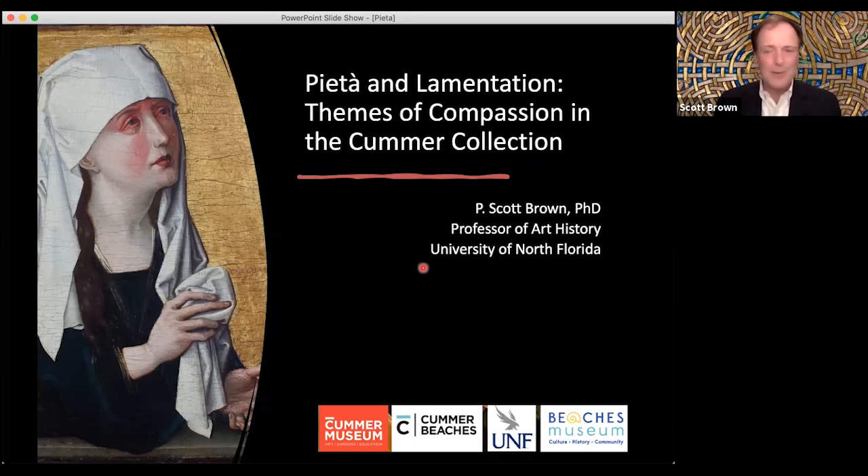Here we are in a new year, midway through — at least we hope we're midway through a pandemic — and it's been a tumultuous time. The subject I chose for the last of our talks is one that maybe is a little balm for the soul at this point in the year and in our human history. The themes in the Cummer collection of the Pietà and the Lamentation are particularly rich, and they treat this very profound and important theme of compassion.